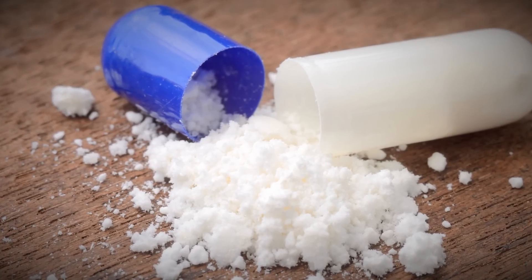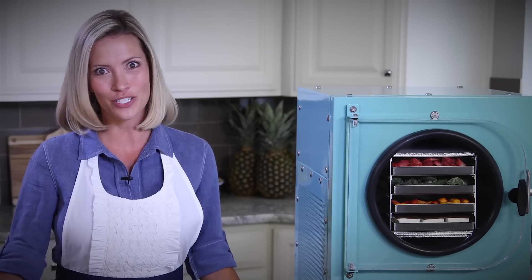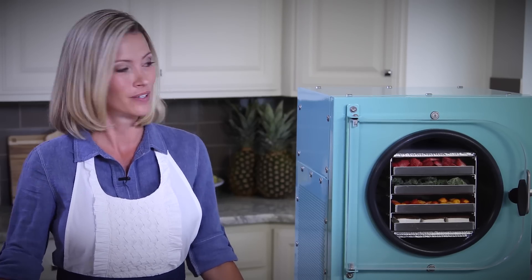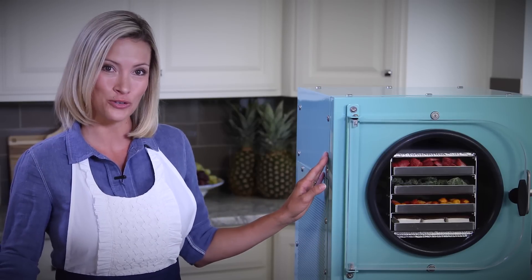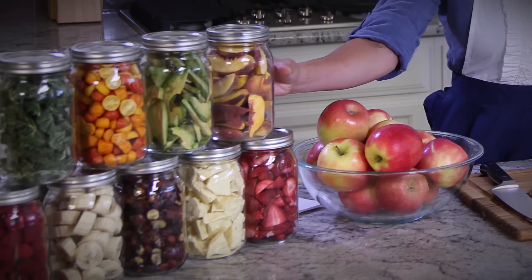Today, many of the pharmaceuticals we consume are freeze-dried to preserve their potency and extend their shelf life. Freeze-drying also solves the age-old problem of spoiled food. When you use this unit to freeze-dry your own food and package it properly, the food can last up to 25 years.